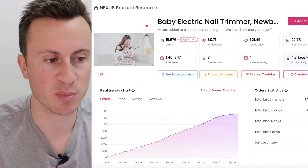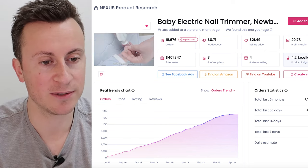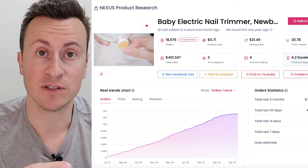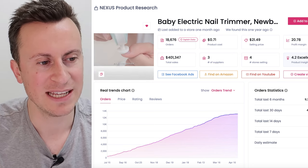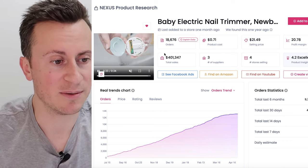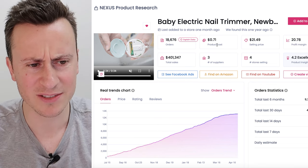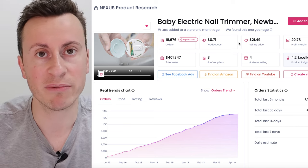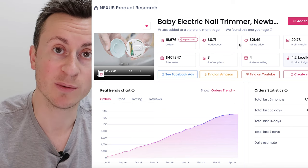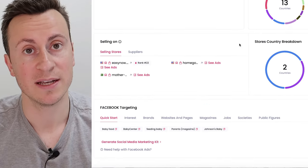Moving on to the ninth product — this is a brilliant product close to my own heart. As somebody with two young kids, getting them to sit still to cut their nails is impossible. A product like this makes it so much safer, easier, and quicker than using actual scissors. It makes a humming noise but is really effective. This is backed up by $400,000 in sales with a gradual increase since launch. Super cheap product cost at under a dollar, selling price at $20. It's brilliant for Facebook too — it's the type of product a grandparent would buy for their son or daughter who's just had a child, to make their life easier.